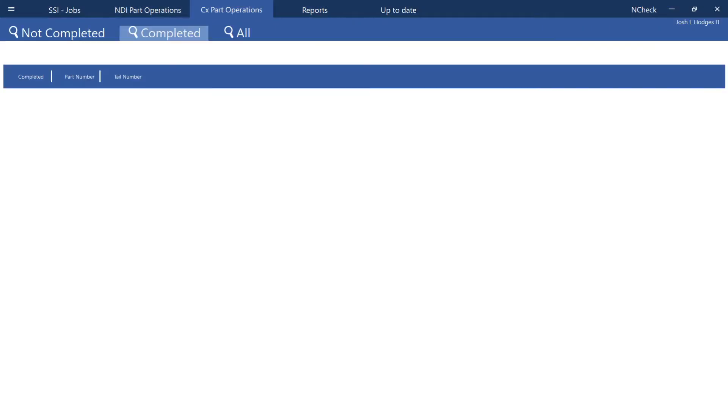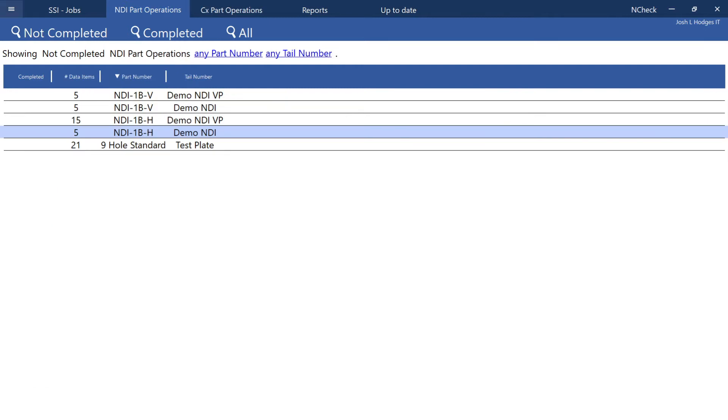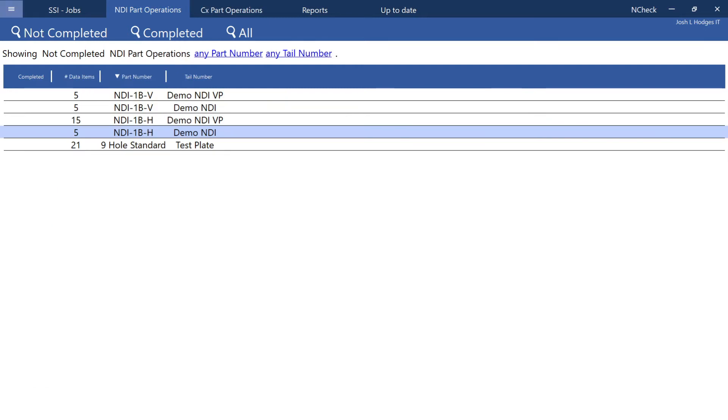Now that the process of calibration and alignment are complete, jobs and tasks can be executed using n-check. The n-line software guides the user through the development process, establishing jobs and tasks and associated evaluation criteria.